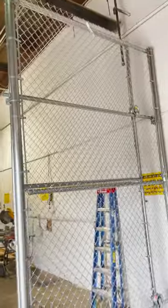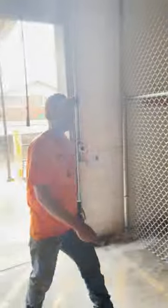The guys just wrapped up this cage with the 12-foot roll gate. Matt, you want to demonstrate how it works? Yes, sir!